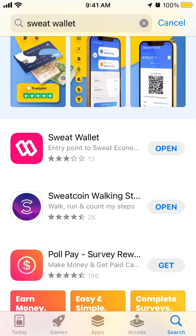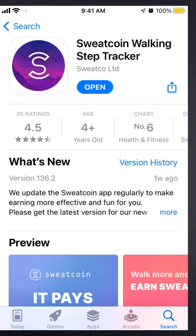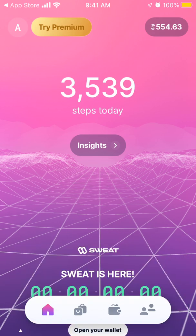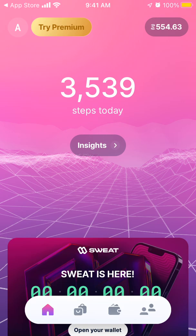In this video we're going to go through a quick overview of the Sweat Wallet app, which is an additional app to Sweatcoin, a walking step tracker. To create an account in Sweat Wallet you need to first have an account in Sweatcoin. It's a really cool app that connects to your Health Kit, tracks your steps, and by tracking your steps you earn some Sweat Coins.